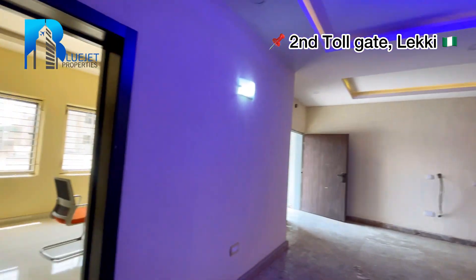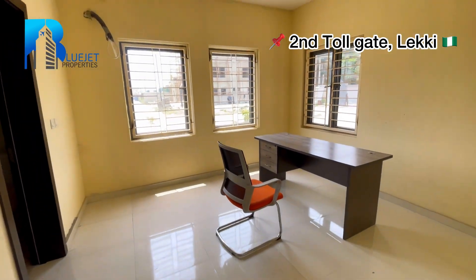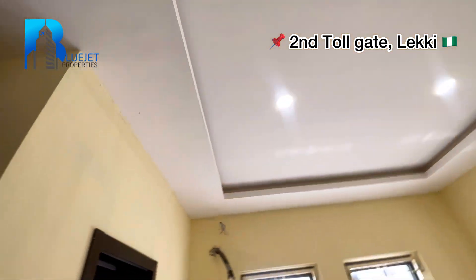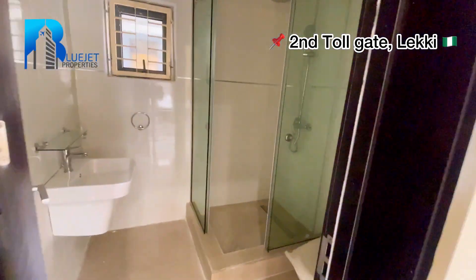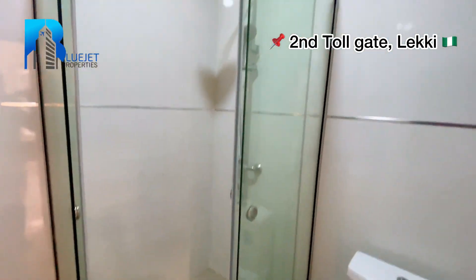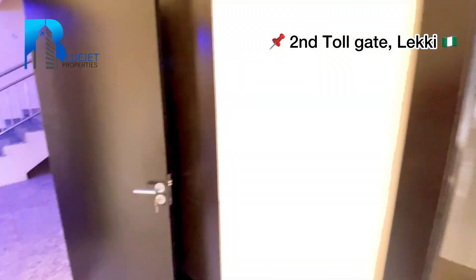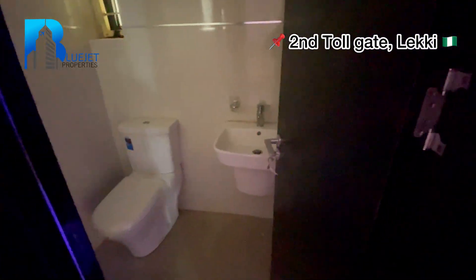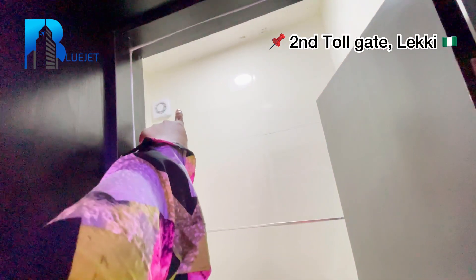Here we have one of the rooms downstairs. You can see the size of the room and the windows for ventilation. Here we have the wardrobe. Going to the toilet — we have the toilet, the sink, the shower, the water heater, and a structure for the smell trap. Coming out, we have our visitors toilet right here. You can see the sink, the toilet, and the extractor tube over there.